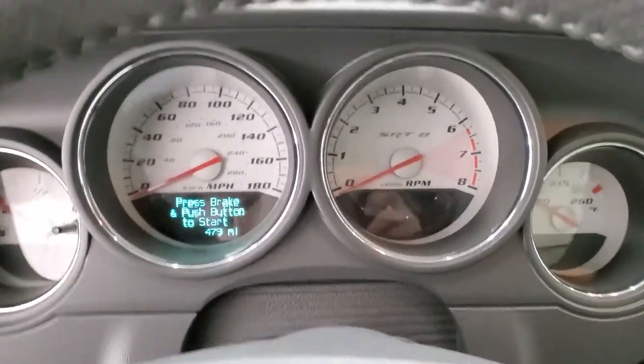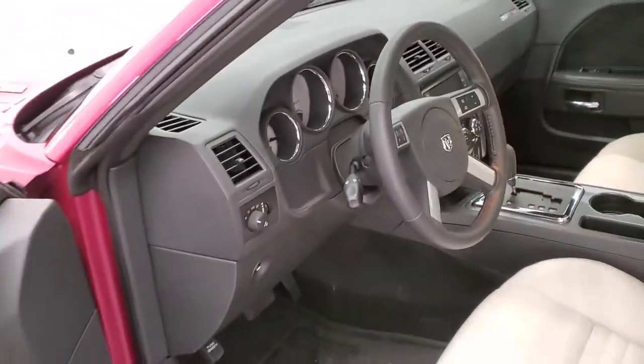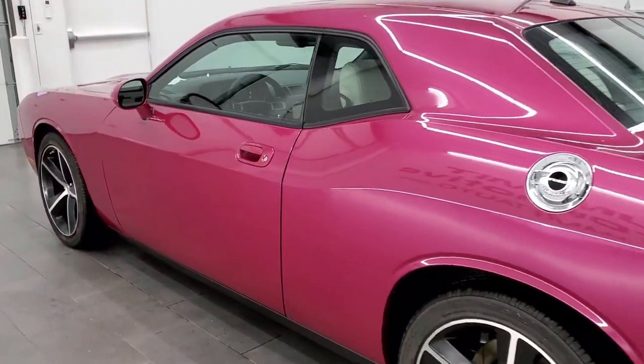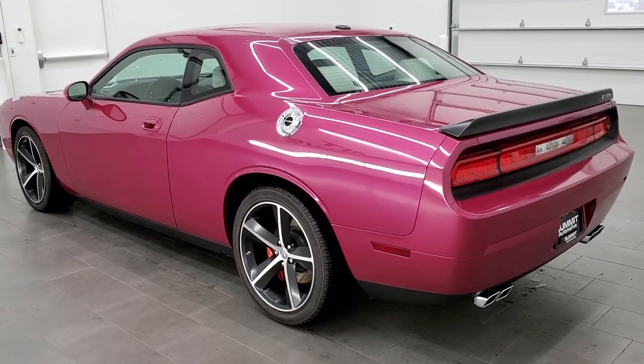If you want to check this car out, you can click the link below, or check out one of our other Challenger videos in the upper right part of the screen. Remember to like, subscribe, and share — and thanks for checking out this ridiculously low-mileage Challenger SRT8 in Furious Fuchsia.